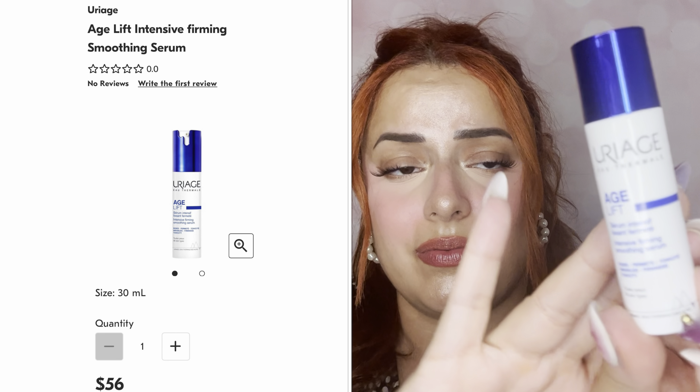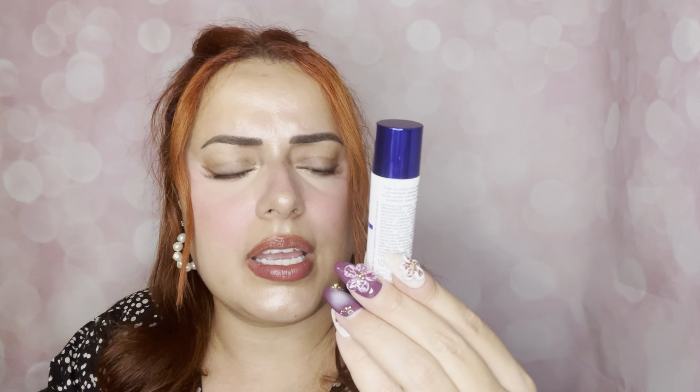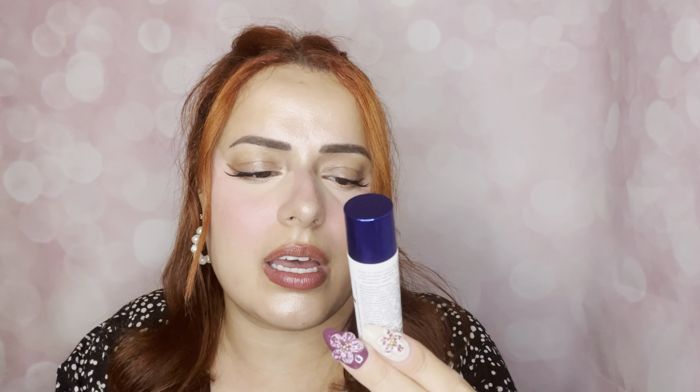Next we have a brand I don't know — I believe it's Laraj, but I'll have it shown on screen. It's the Age Lift Intensive Firming Smoothing Serum, for wrinkles and firmness, suitable for all skin types. Made in Spain, which is really cool! It's a 10ml, a reasonable size. I've never heard of this brand before, so if you know anything about it please comment below.